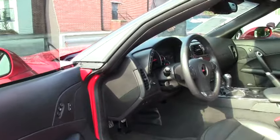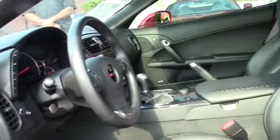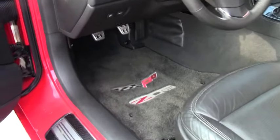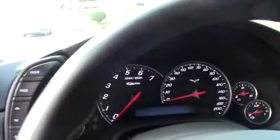Also available on this vehicle is the heads-up display, and it comes with the Bose CD XM MP3 stereo with navigation. This vehicle has 13,000 miles on it.